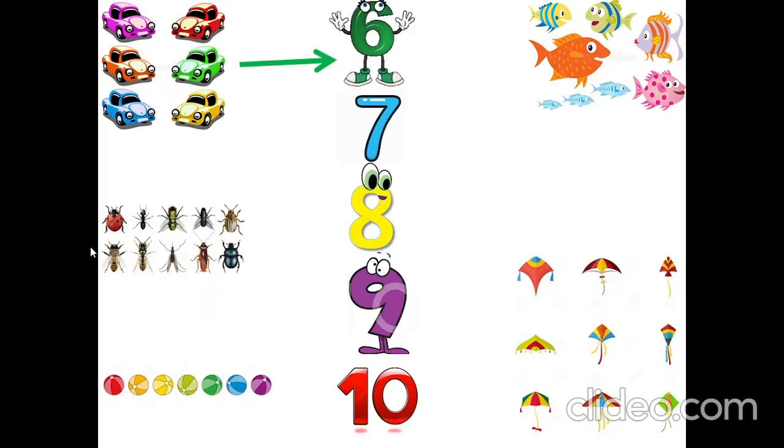How many insects are there? One, two, three, four, five, six, seven, eight, nine, ten. Ten insects.